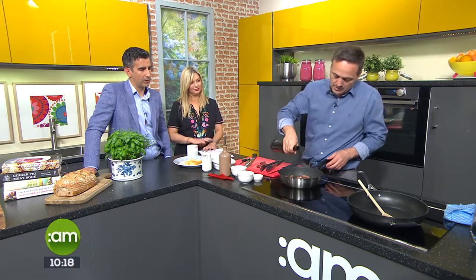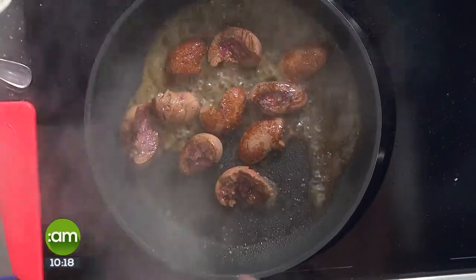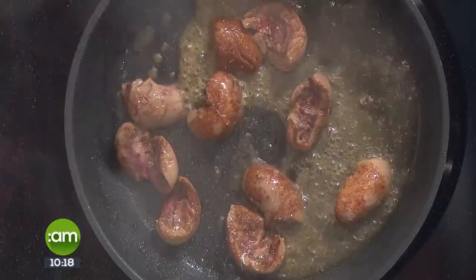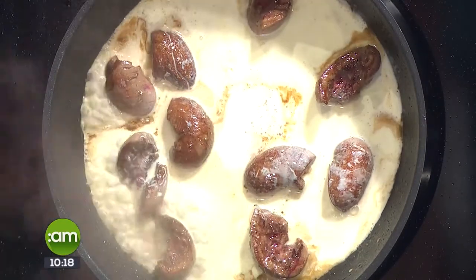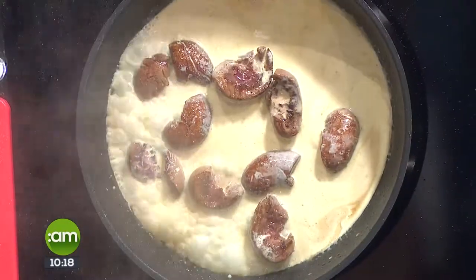Once you get a good color on your kidneys, we're going to add some marsala wine. If there's a gas hob, you'll probably get a face full of flames, so just be careful of that. Marsala is a fortified wine — kind of sweet. Let that burn off, then add your cream. If you can't get marsala, any fortified wine would be a substitute.